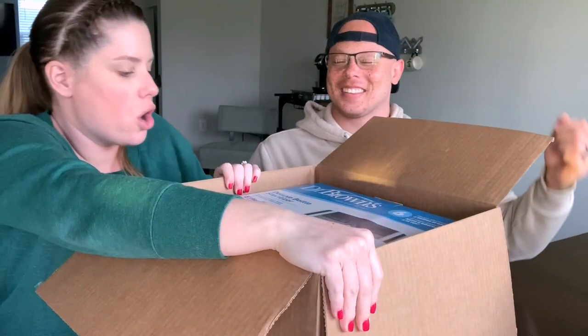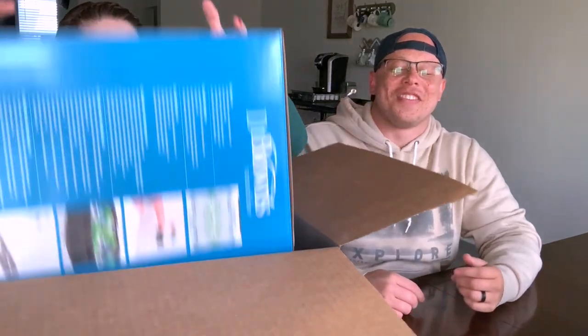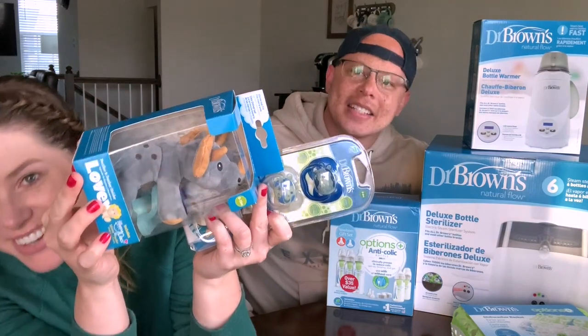Now close your eyes — I'm going to hand you something and see if he knows what it is. Keep your eyes closed, arms out. What do you think it is? Is it a baby sterilizer? Yes! Oh snap — this is a big boy. Dr. Brown's hooked it up. I feel like this is what everyone says you should use. We literally had none of these things, and now we have the sterilizer, the warmer, the bottles, the dishwasher basket, and the dinosaur pacifiers. We are so set — I am so excited!